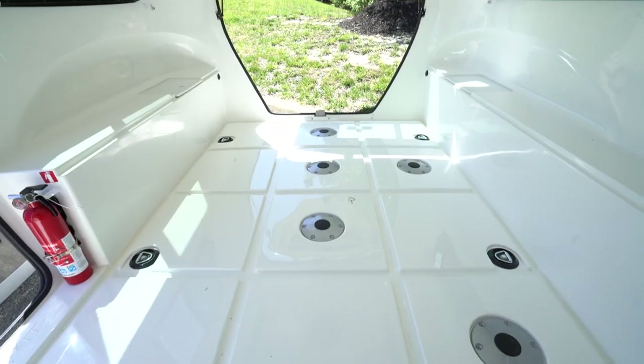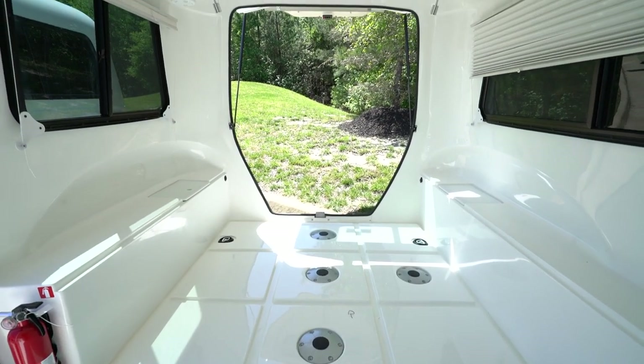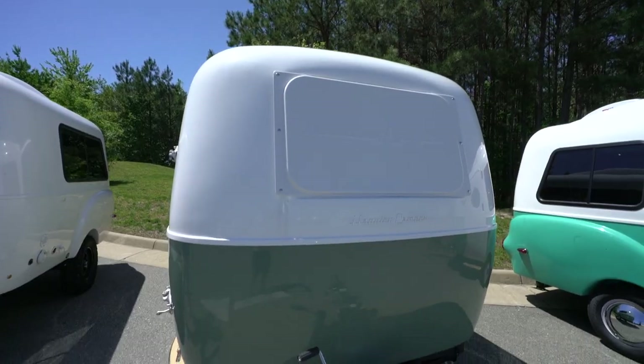Now let's head outside and check out the HC1 exterior. The exterior and interior fiberglass hulls are buffed smooth and coated in gel coat for a lustrous and very durable shine. The HC1 is offered through Camping World in a few different colors, including Topanga Turquoise, Mojave Sage, and Mammoth White — just absolutely gorgeous.